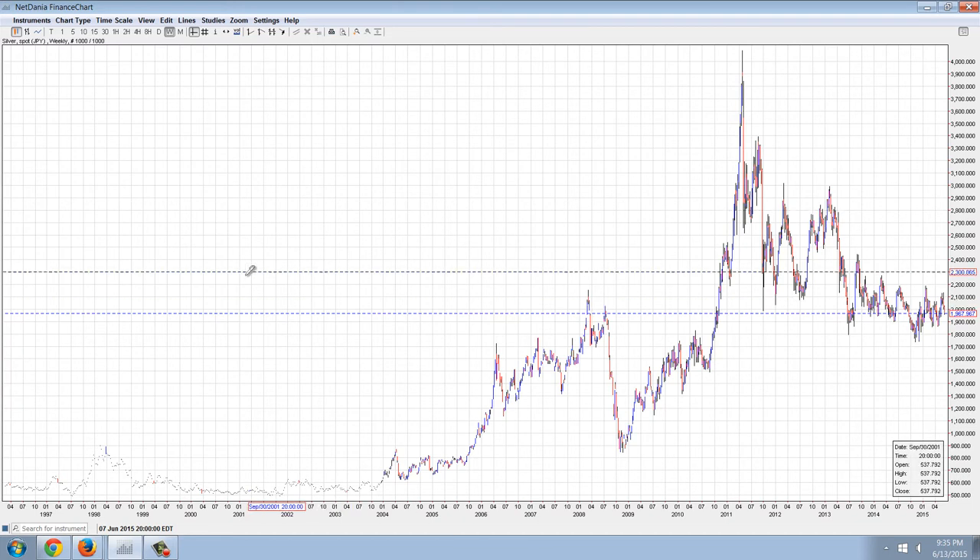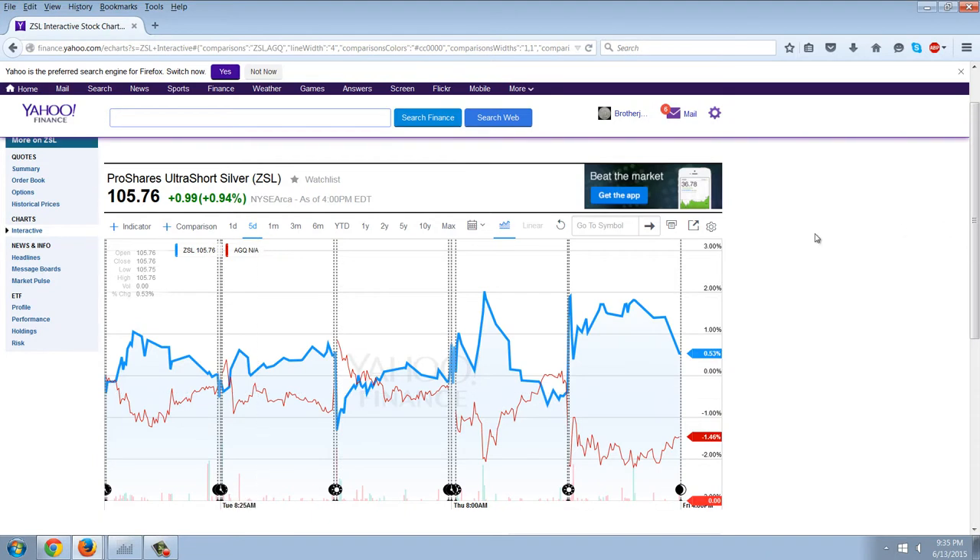It's just a fantastic time to do that. I want to emphasize the difference between paper silver, paper gold, and real silver and real gold. Just to give you one example here — this is an interactive stock chart of the two major paper silver ETFs. One is ProShares Ultra Short Silver ZSL, and the other one is AGQ, which is Ultra Long Silver. They don't exactly correspond because one is two times and one is three times, but they correspond roughly.